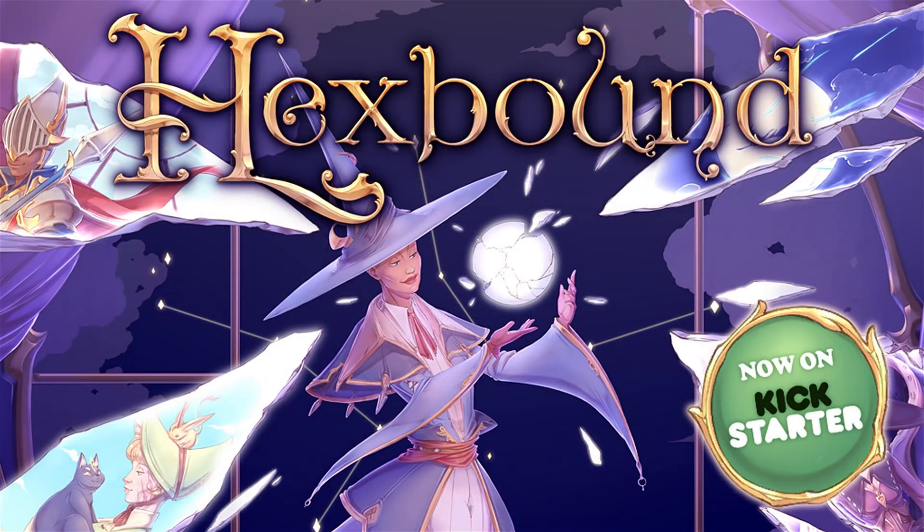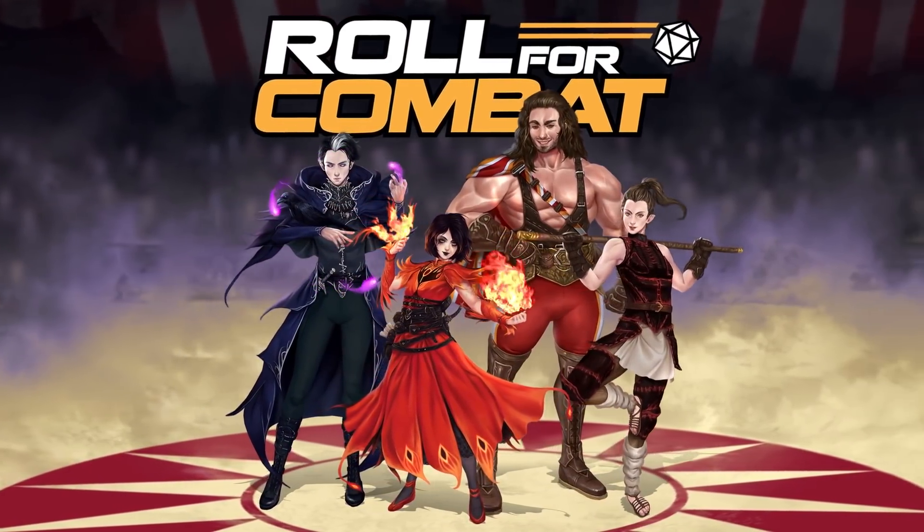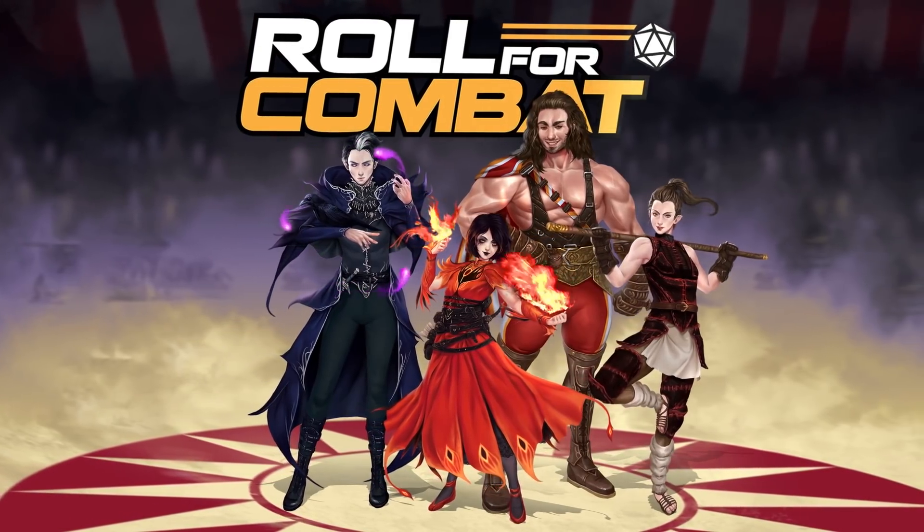This video is brought to you by Hexbound.com from Hit Point Press, a witchy supplement for 5e, and by the Roll for Combat actual play podcast in their Three Ring Adventure series.